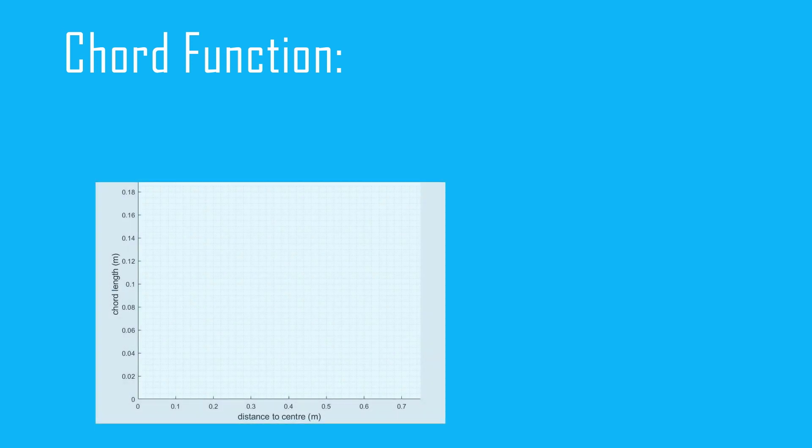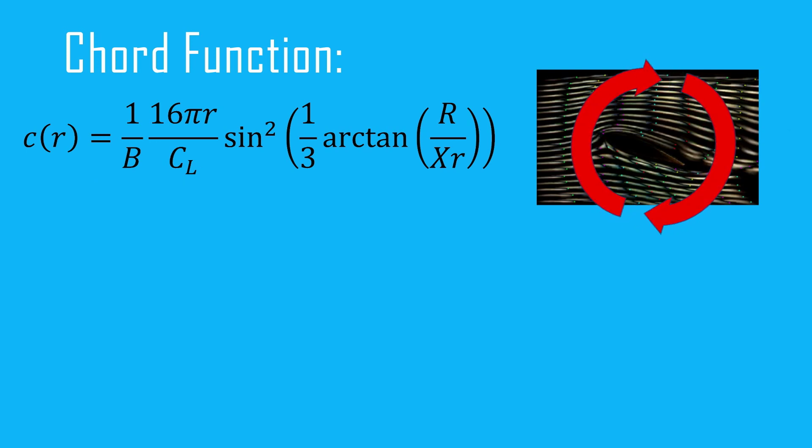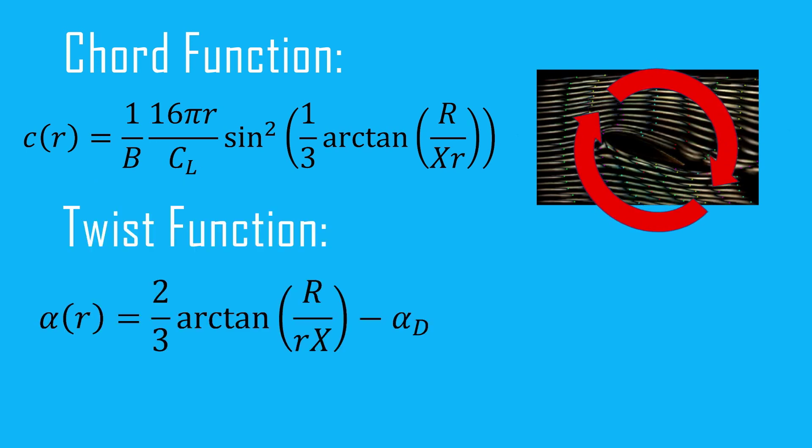We chose to set the spanwise chords using the Schmitz function. The purpose of varying chord length is to keep circulation constant along the blade to reduce losses. The blade twist was also found using the Schmitz formula so that the blade was at the optimal angle of attack when operating at design speed.